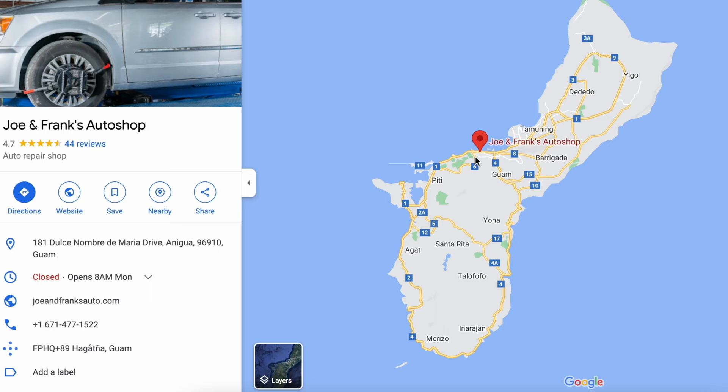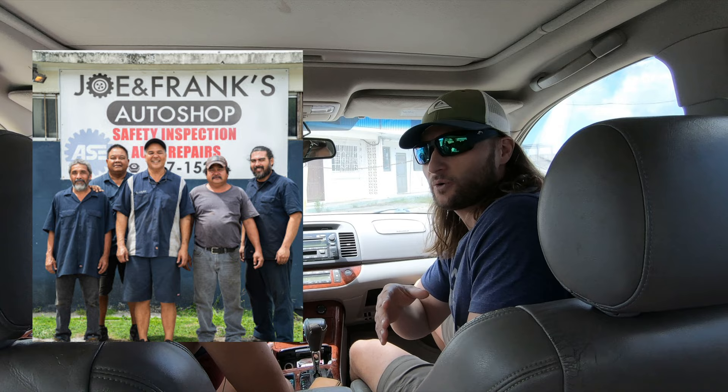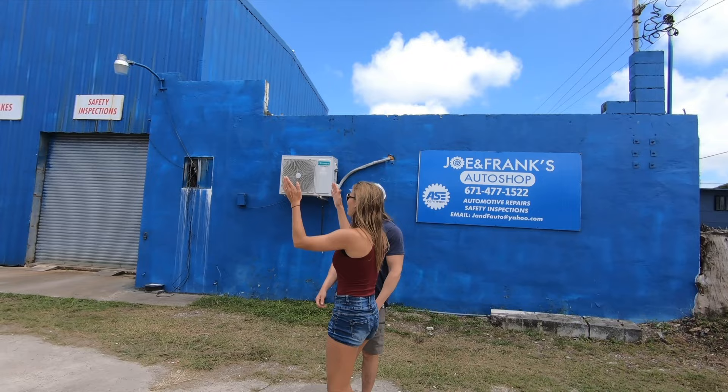If you live a little bit more down south, maybe closer to Navy Base or Agat or Umatac or somewhere like that, this garage might be closer to you. This is Joe and Frank's auto shop. The one thing they do not do is AC work, but we've had really good luck with this shop for doing lots of other work on tires and brakes on our myriad of Guam bombs.